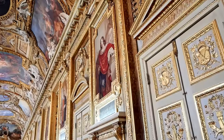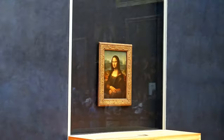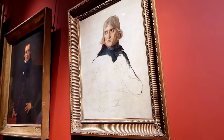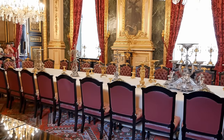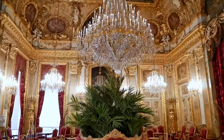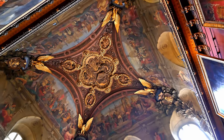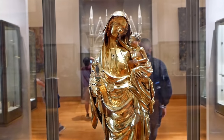This was our second time visiting here so we avoided the massive line to see the Mona Lisa up close and instead chose to spend time looking at some of the paintings and sculptures we didn't see last time, as well as the preservation of Napoleon III's royal apartment. There is so much to see at the Louvre it's impossible to see everything in one visit and we found it helpful to plan ahead on what paintings, sculptures and rooms we really wanted to see.